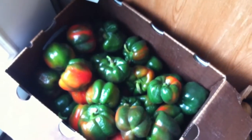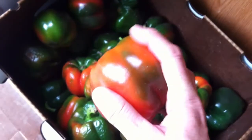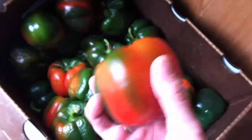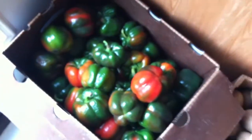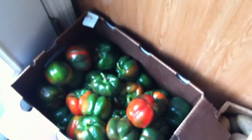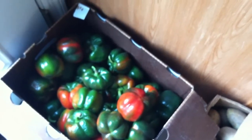The peppers are a little bit soft and starting to turn, but I'm just going to dehydrate them so they're fine. They're going in the dehydrator today and will be perfect for soups and rice and different things like that, so I'm just going to dice them up and put them in the dehydrator.